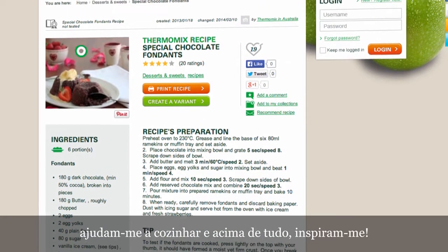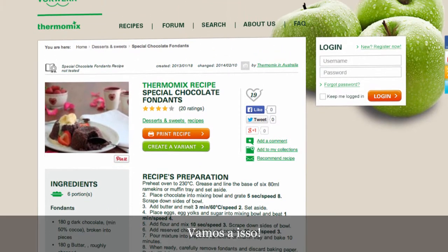The recipes. Help me to cook, and above all, inspire me today. Let's go for it.